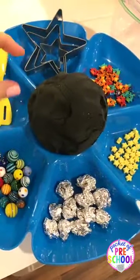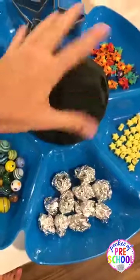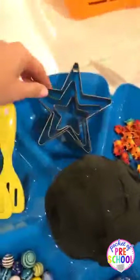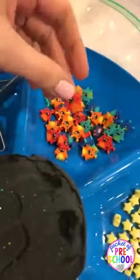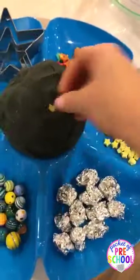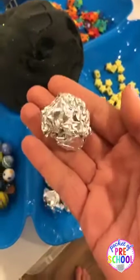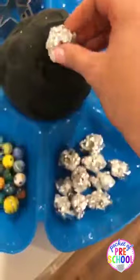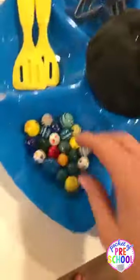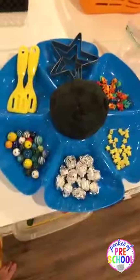I did use a whole container of food coloring from Michael's to get it this black — you need a lot of food coloring to make it really black. Then I have some star cookie cutters and little alien mini erasers from Target. I also have some stars they can push in and pull out, little moon rocks I made with foil, and some marbles they're pretending are planets. It's just a fun little play-doh tray with a spatula.